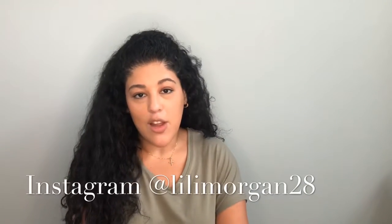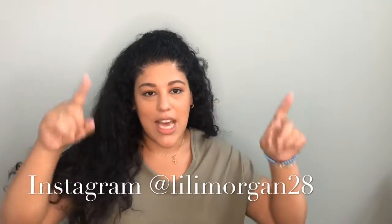Hey guys, what's up? Welcome back to my channel. Today I'm going to be showing you how to take this 10-hour makeup into nighttime.